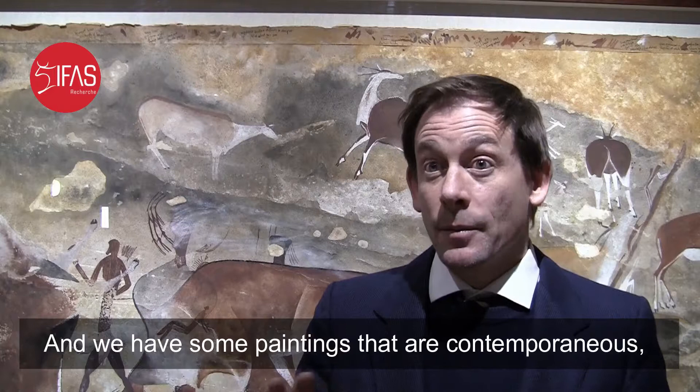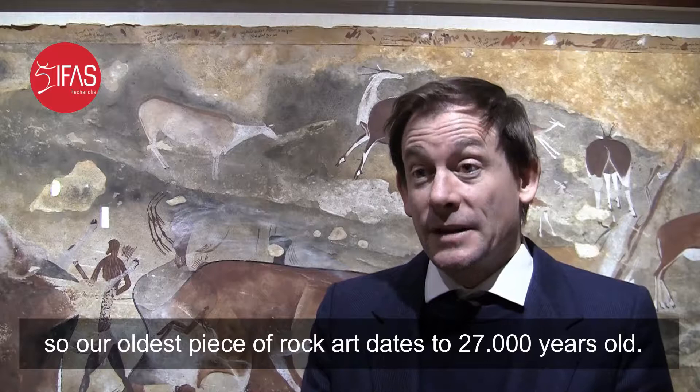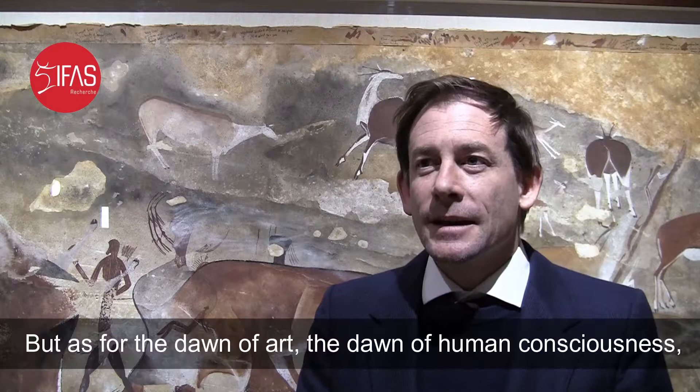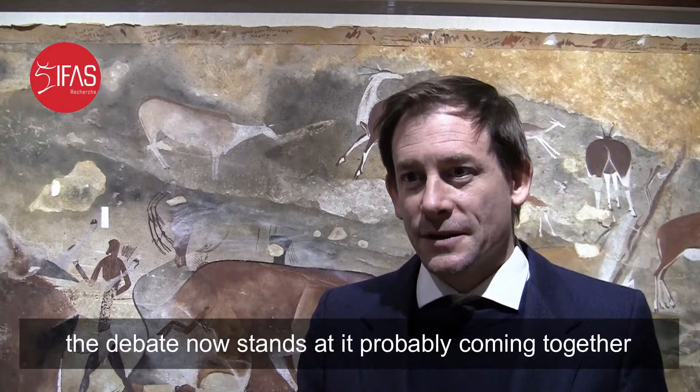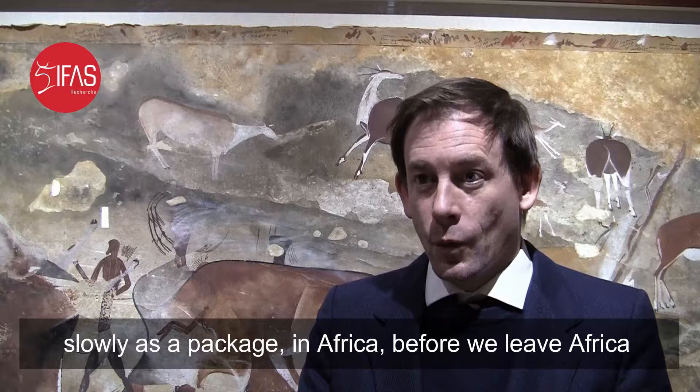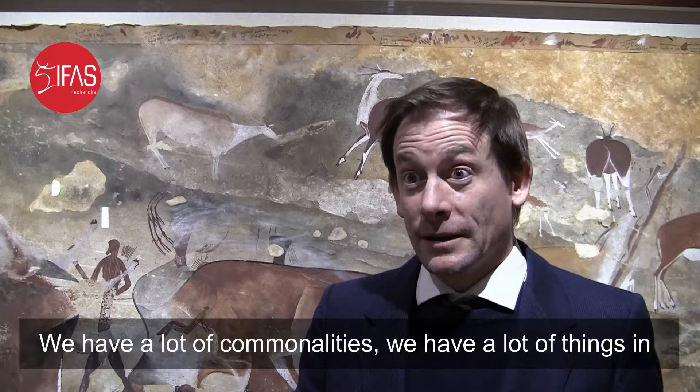We have some paintings that are contemporaneous. Our oldest piece of rock art dates to 27,000 years — that particular piece is 10,000 years older than most of the paintings at Lascaux. As for the dawn of art or the dawn of human consciousness, the debate now stands at it probably coming together slowly as a package in Africa before we leave Africa and go into other parts of the world.